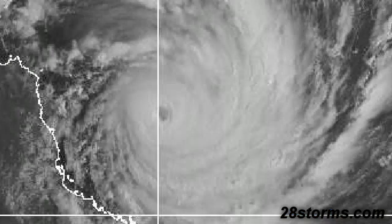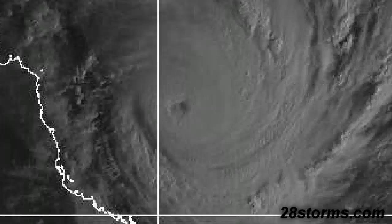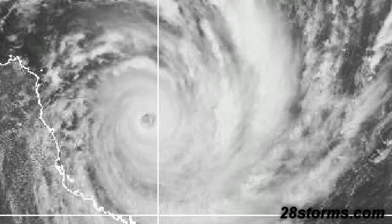Here is a visible satellite loop. Unlike yesterday, this storm now has a well-defined eye, which is an obvious indication that the storm has become much better organized and has intensified further over the last 24 hours.